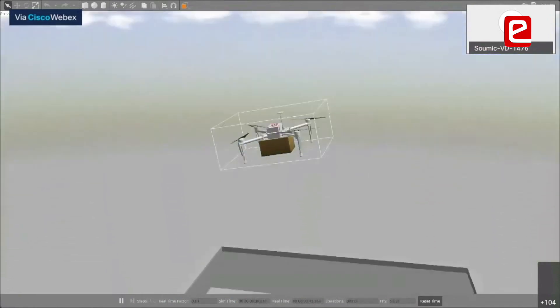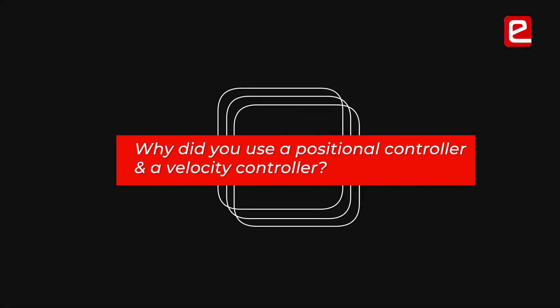I'm curious to know about your learnings in this phase. Why did you use both the position controller and the velocity controller?